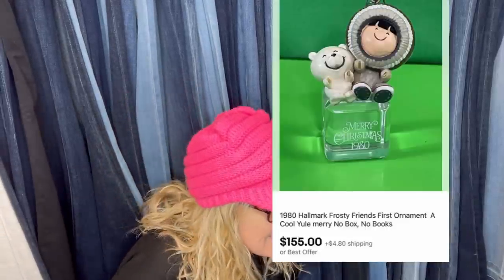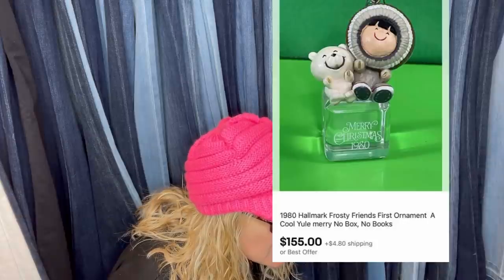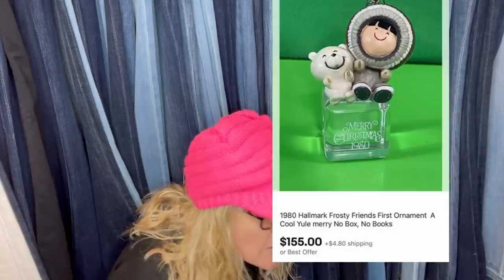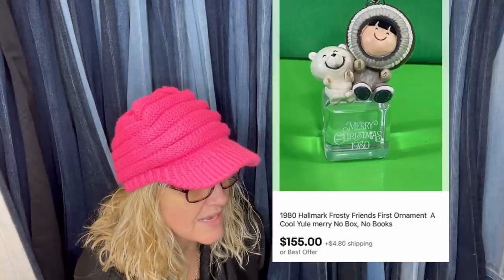Sold in one week with damage — a 1980 Hallmark Frosty Friends first ornament, A Cool Yule, no box, no books. $155 plus shipping. She paid about 8 cents — bought a giant bin of ornaments for $9 with so many in there, she almost donated it thinking it wasn't worth anything because it was broken. You just never know. With the box it's over $300, and the box alone can get you almost $100.